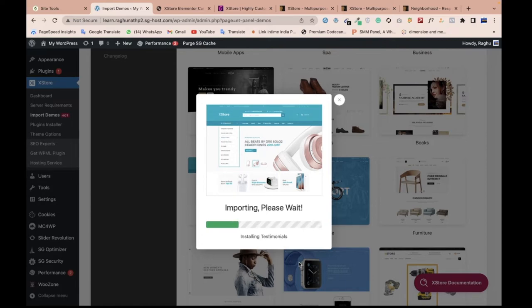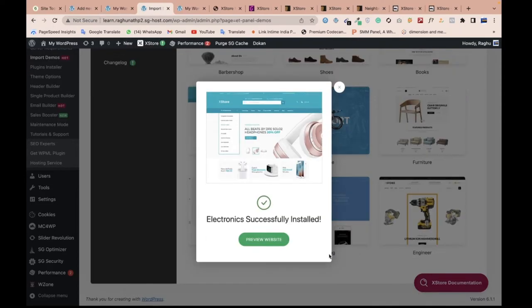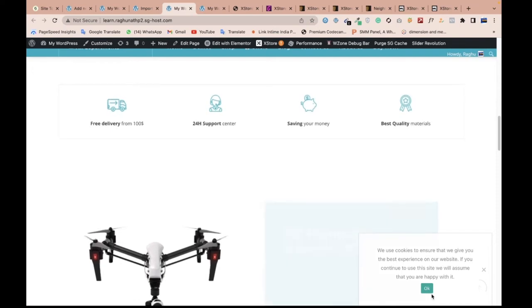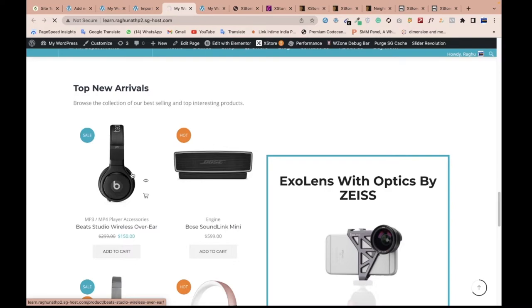If you want to make your own premium ecommerce website and want to hire a developer, I provide my number — you can call me anytime, text me, or email me. I've also popped up my Gmail ID, mobile number, and freelancing profile on screen. Now you can see the theme installation is completely done and the demo is updated. Let me check how the homepage looks.